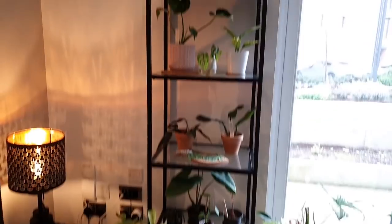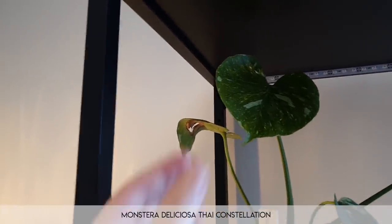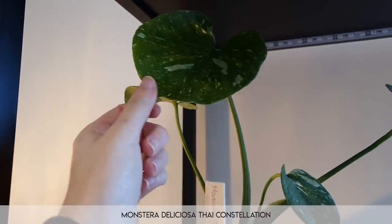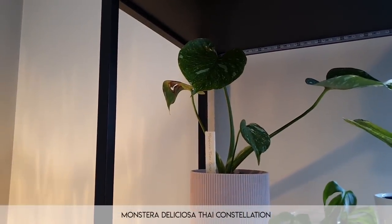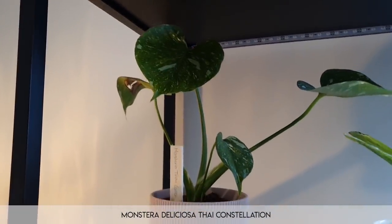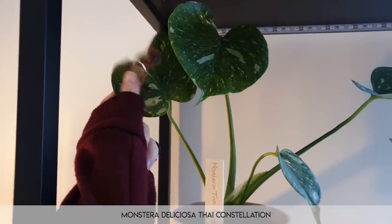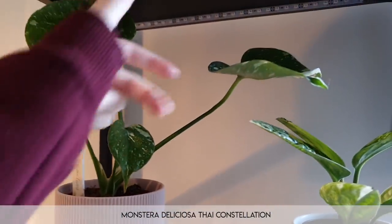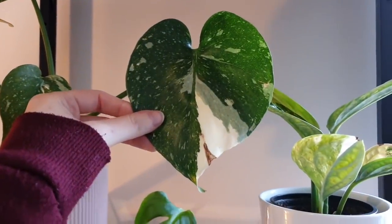Moving on to my second set of shelves, starting from the top. This is the wonderful Monstera Thai constellation — it is just the best. I did an unboxing video of this on YouTube quite a while ago. A lot of you have been asking for updates but honestly there hasn't been a new leaf. There was one leaf that came out which I put on Instagram anyway. There's a little bit of leaf burn from the week I got her, but nothing's gone wrong since then — and this leaf is just the best. Tell me that's not the coolest thing you've ever seen.